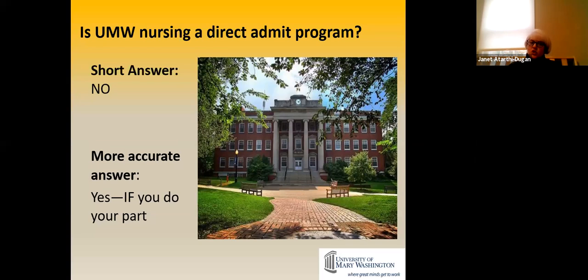Is UMW a direct admit school? Really no, but an accurate answer is yes — if you do your part, you will get into Germanna's nursing program. What does 'do your part' mean? Stay out of trouble. You can't have felony convictions or a DUI because you need a clean background check to get into healthcare facilities. You also have to maintain your GPA with A's and B's. We've had a hundred percent of our students get in the last three years because they did their part.